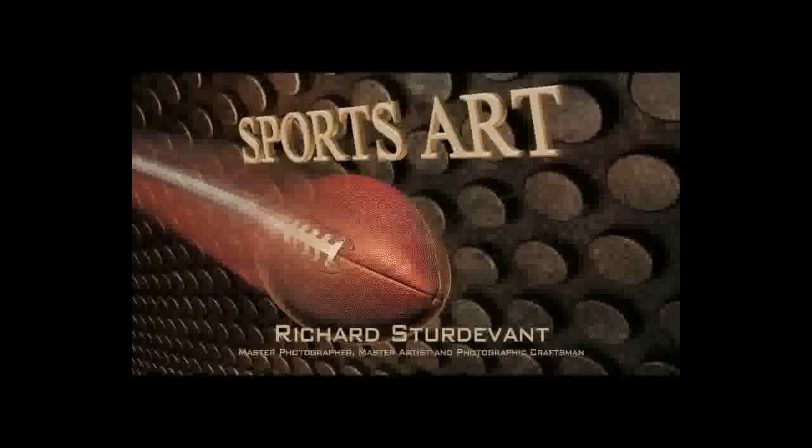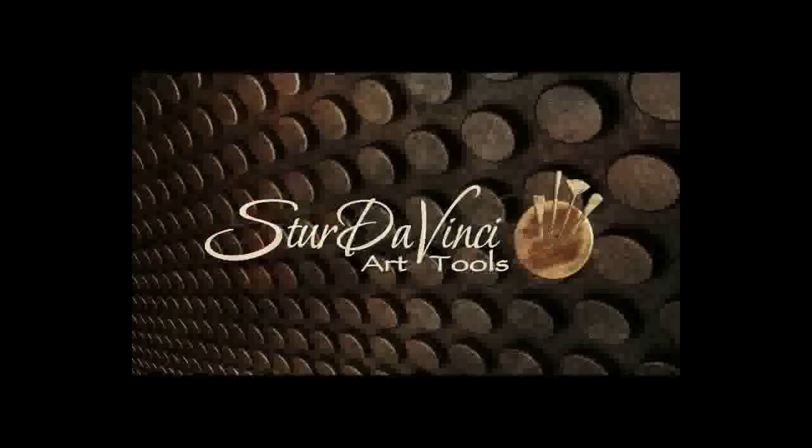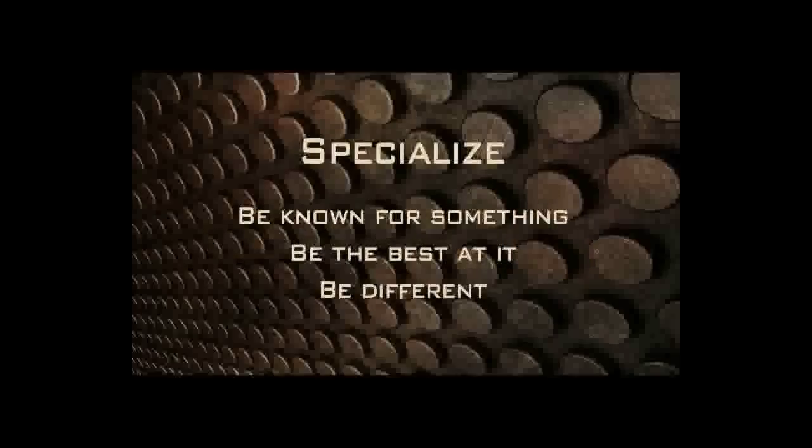My studio is Sturtevant Studio. I have a storefront and we actually service four high schools. I also have Sturdivinci Art Tools, which I'll tell you about a little bit later. We specialize in being known for something different. We want to be the best at what we do in our area. There's a lot of competition today and a lot of people that have really raised their game as far as art and their business.